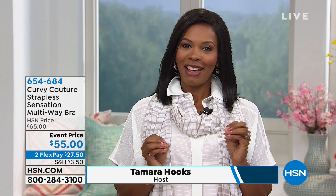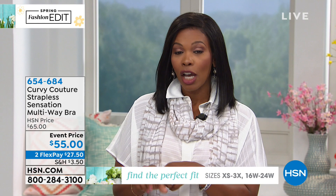Our spring fashion edit for you. I'm Tamara Hooks, your host, and we have an award-winning bra for you. It's a bra you can wear with straps or without straps. And if you're a woman who is a little fuller in the bust and it's difficult to find the right bra, give us a few minutes. We've got Curvy Couture, the Strapless Sensation Multi-Way Bra — one of the best strapless bras of 2019, according to Cosmo.